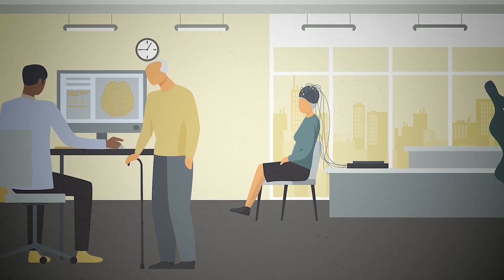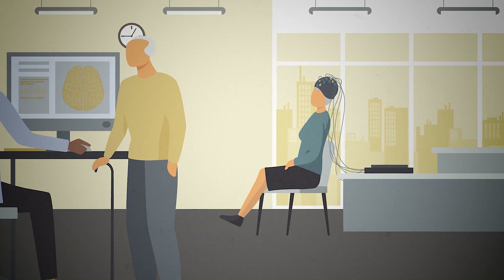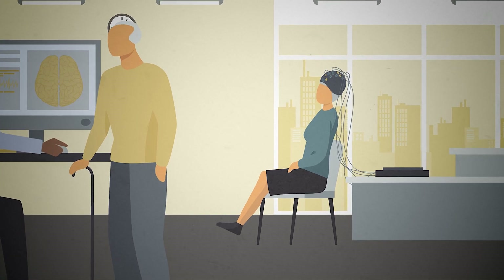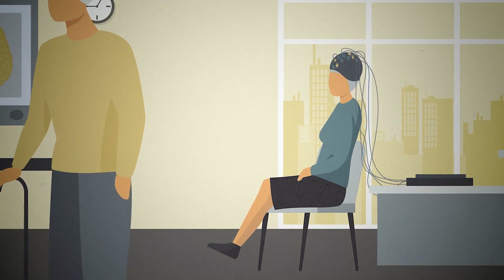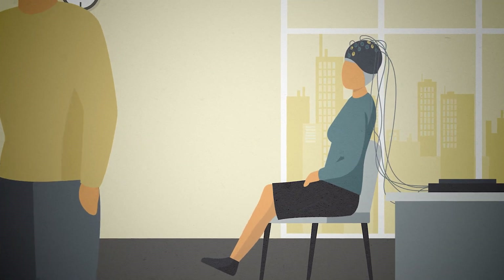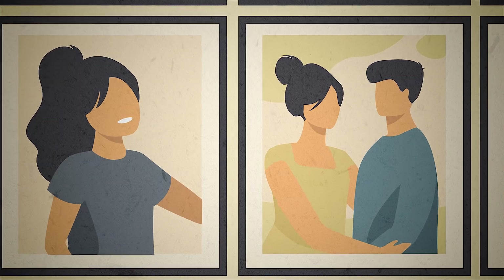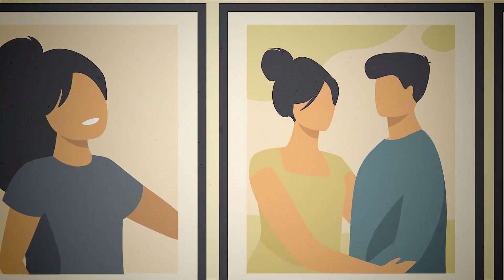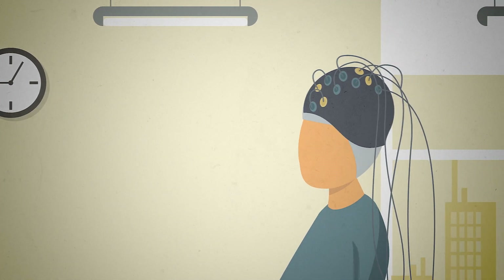First, participants are brought to the lab where they undergo an EEG to map the function of their brain. They're fitted with a painless cap that can process 1,000 data points per second from 256 spots on the brain. Participants are then shown a series of images — some are meaningful photos of experiences in their life, while others are irrelevant. Participants are asked to speak up when they recognize a photo.